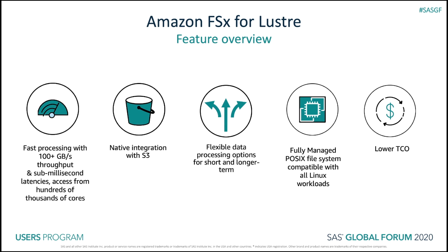Ultimately, FSx for Lustre's capabilities make it faster and cheaper to process your data sets. You don't want your compute bottlenecked by I/O, and FSx for Lustre is designed so that doesn't happen. There is tight integration with S3, which reduces the overhead of orchestrating movement back and forth between S3 and FSx for Lustre. There are different deployment types for short-term and long-term workloads, and it is a fully managed POSIX file system compatible with all Linux workloads. There are also a number of ways to use Amazon FSx for Lustre to reduce your overall TCO.